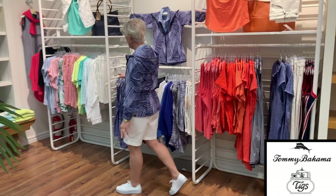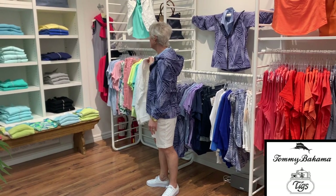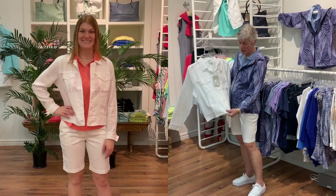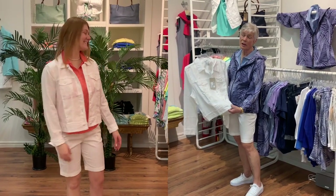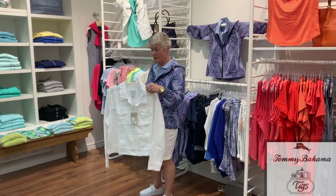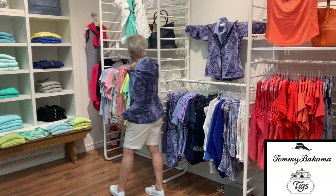Moving on, we have the linen jacket. They always do this linen jacket, and this year they offered it in white, which is a great color to go with everything. It's a little short, sort of a short waist style.